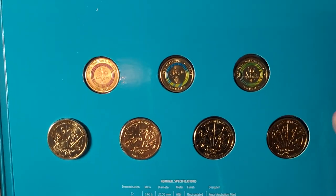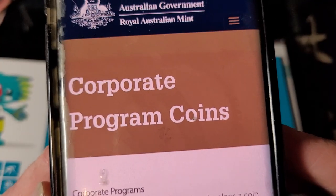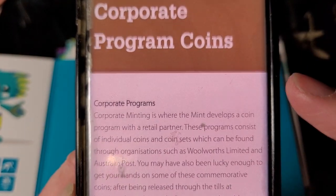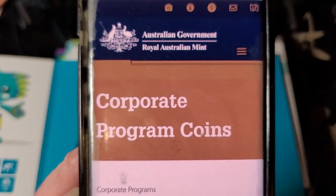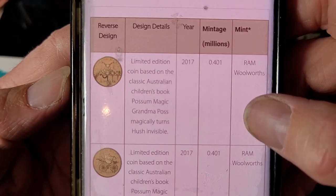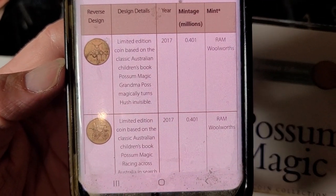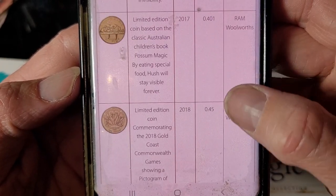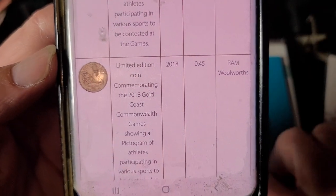If you look on the Royal Australian Mint website, go to the corporate program and then the denomination — here we have the one dollars and it shows you how many were minted. For 2017 the Possum Magic had 400,000 of each one dollar minted, and for 2018 there were 450,000 of each one dollar minted.